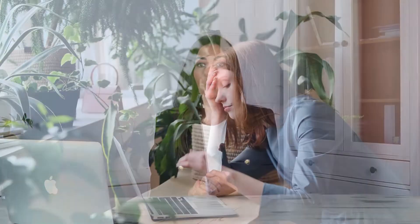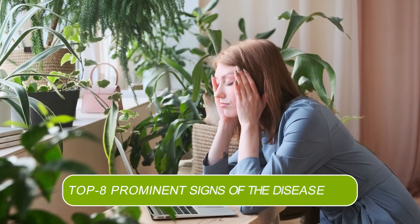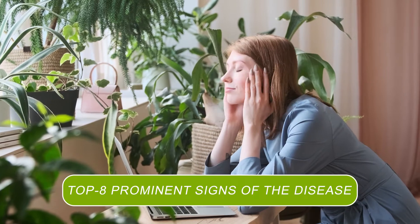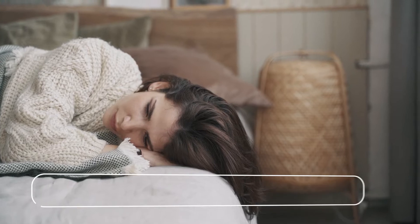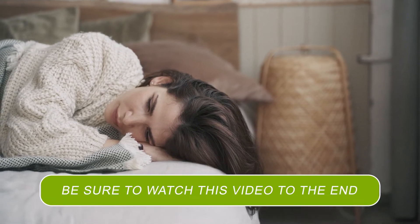Hello everyone, I'm Kseniya Chornaya, you are watching the ProHealth channel. Today we have a very interesting topic. We will talk about the signs of disease which are visible if you look at a person. Watch the video until the end, because we will not only talk about those signs, but also want to deal with it all. So let's get started.